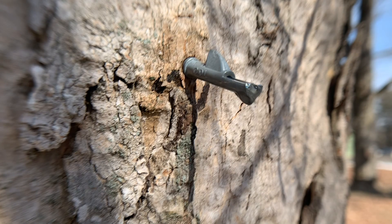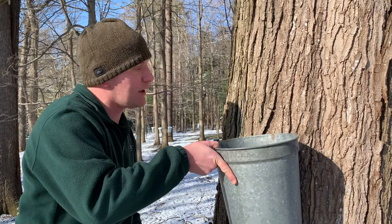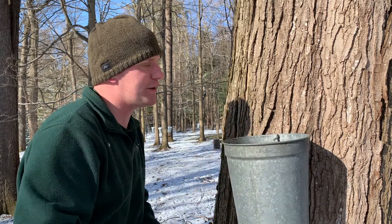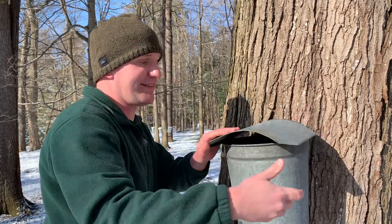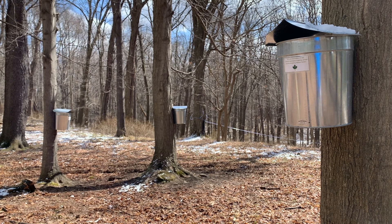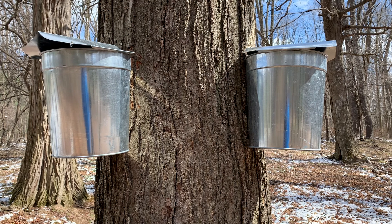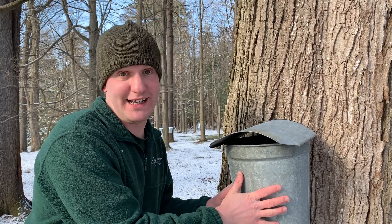Once I have my spile hammered into the tap hole, I'll hang my bucket. This bucket collects the sap for me. A very underrated piece of equipment is the bucket's lid that gets slid right on top. This lid helps to keep out moisture from rain and snow that I'm later going to have to boil and cook out of this sap to remove all that water. So I'm going to come back tomorrow to check on the sap that this bucket has collected.